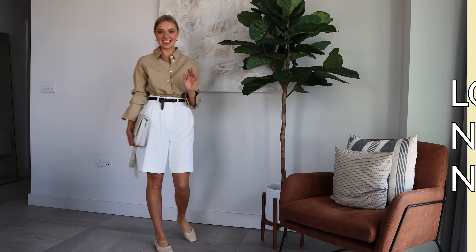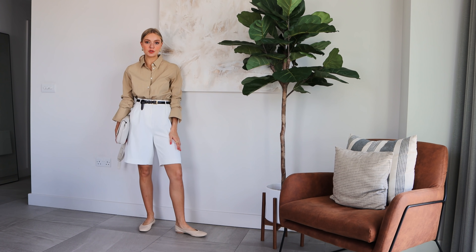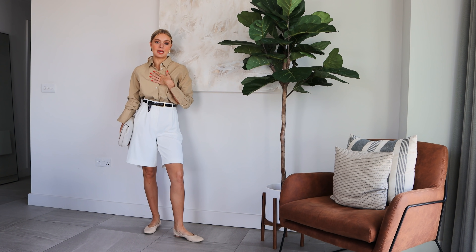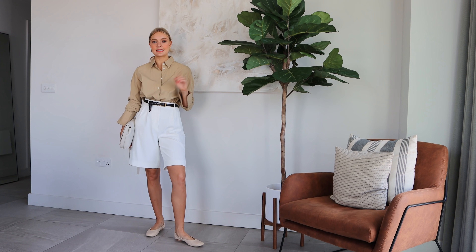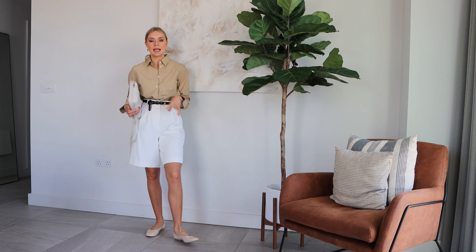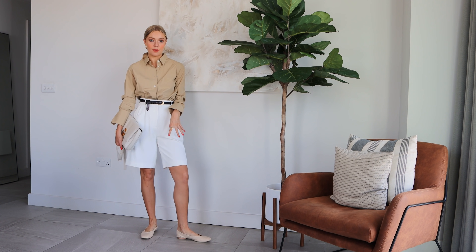Last but not least, I have this look on which again has similar variations throughout the video. I've got these shorts on — these are the exact same style as my black ones shown earlier. I think they're two really useful pieces to have in your work wardrobe. I love how the white looks with these beige tones. This shirt is from Arket and these shorts could be worn with several of the tops I've shown throughout the video. I've had this shirt for about two and a half years — it's something you can come back to time and time again. I'll link an alternative if it's no longer available. I popped my Demellier bag with it, an Arket black belt just to break up the look and give it a hint of an accessory, and then my Amazon fashion flats to tie in with the off-white of the bag.